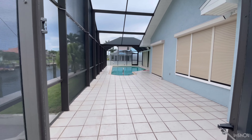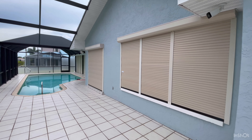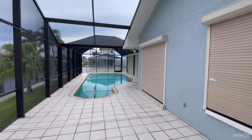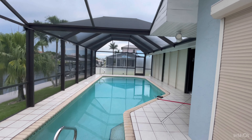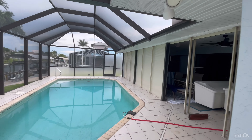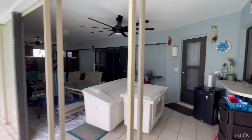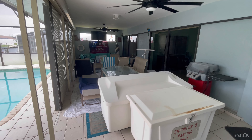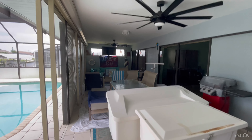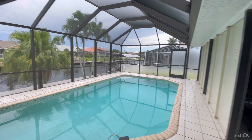We put everything away — my chairs, our dock box, shutters are down, except this one. I'm keeping it open for today. And then everything is here, tucked under. This is exactly what we had to do for Ian when Ian came through, and no problems.